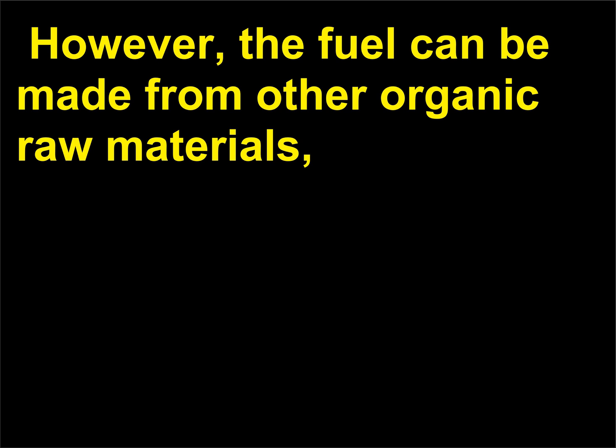How does ethanol differ from gasohol? Ethanol (E85) is a mixture of 85% ethyl alcohol and 15% gasoline. It can only be used in flexible fuel vehicles (FFVs). Flexible fuel vehicles are designed to run on gasoline, ethanol (E85), or any mixture of the two.